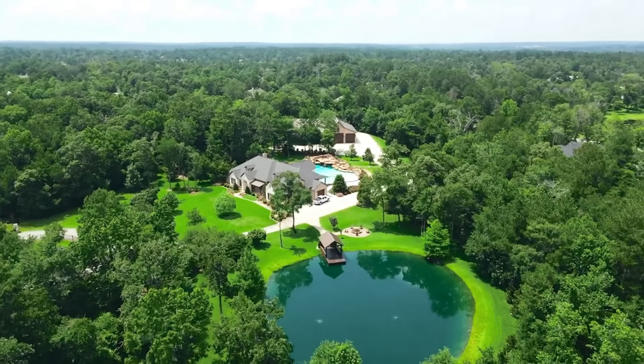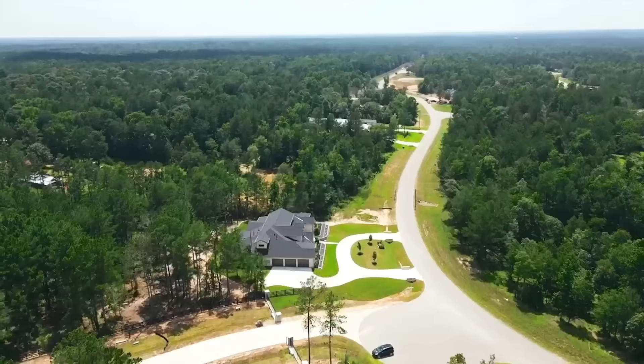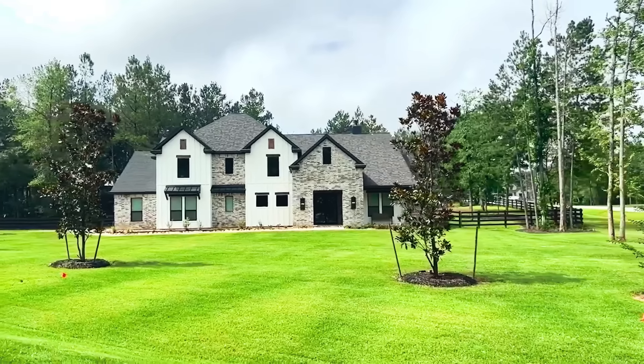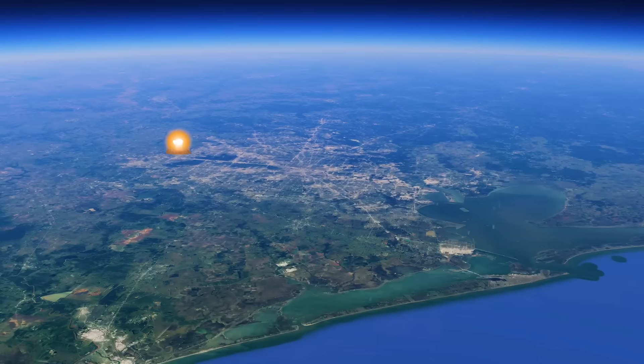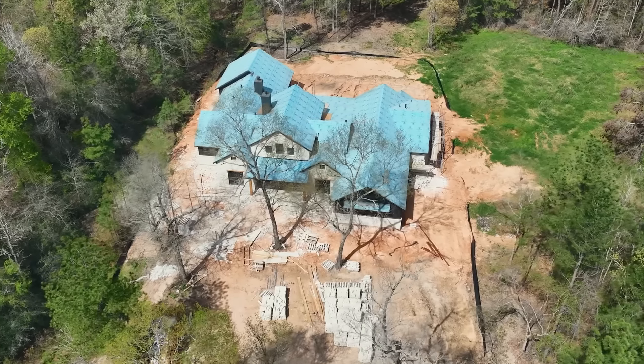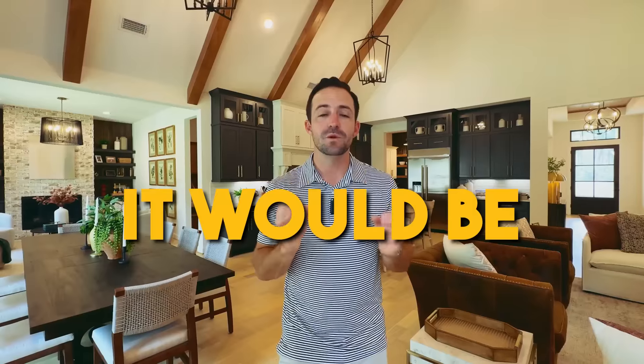We are getting more calls about this one area of Houston because of how much space you can get. I was actually with some clients this morning walking their home because they were absolutely blown away six months ago when we showed them what they could get for their money and how much space they could get out here in this area. And if I could drop a pin anywhere on the map as far as where I think you're going to see the biggest explosion of growth in the Houston area, where you can still get a fully custom home on one to two acres and pick everything out where you're not right on top of your neighbors, it would be this area.